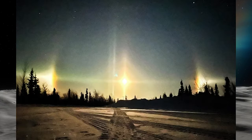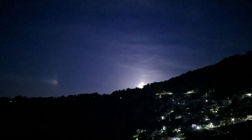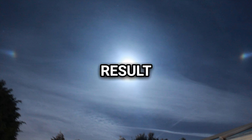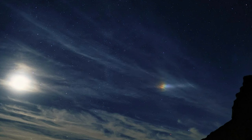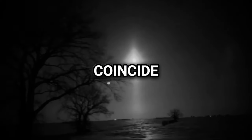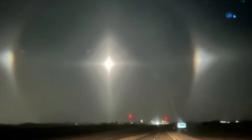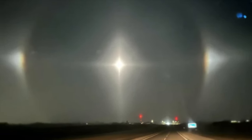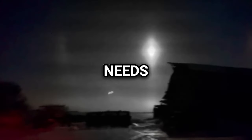A moondog is an atmospheric optical phenomenon that consists of a bright spot to one or both sides of the Moon, exactly analogous to sundogs. Moondogs, belonging to the halo family, result from moonlight refracted by hexagonal plate-shaped ice crystals within cirrus or cirrostratus clouds. Typically they manifest as dim patches of light positioned approximately 22 degrees to the left and right of the Moon. Moondogs are less common than sundogs due to the requirement of a sufficiently bright Moon — typically a quarter Moon or beyond. Their subdued brightness means they exhibit minimal color perception to the naked eye, as they lack the intensity to stimulate the eye's cone cells.